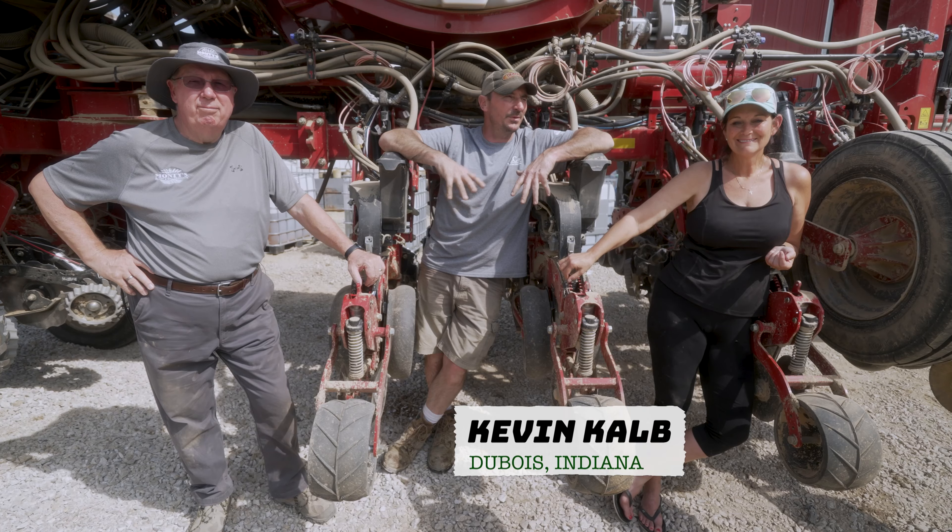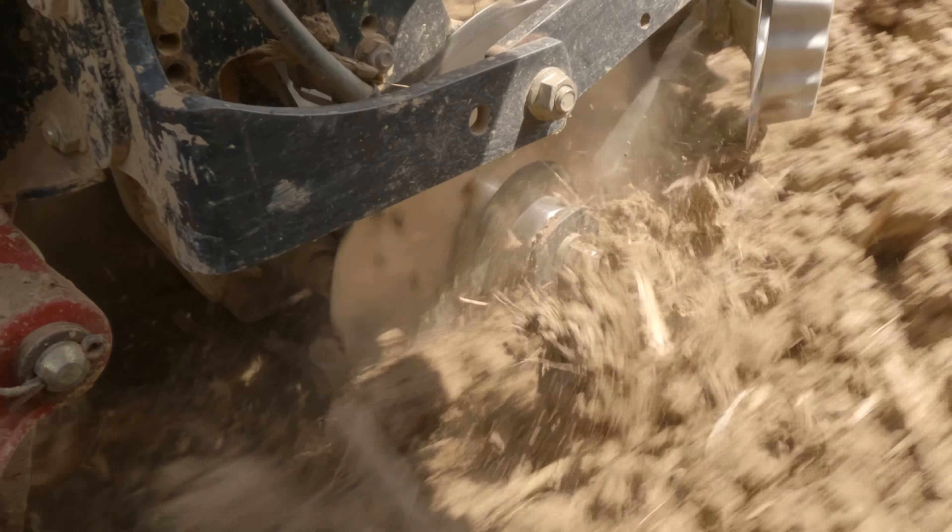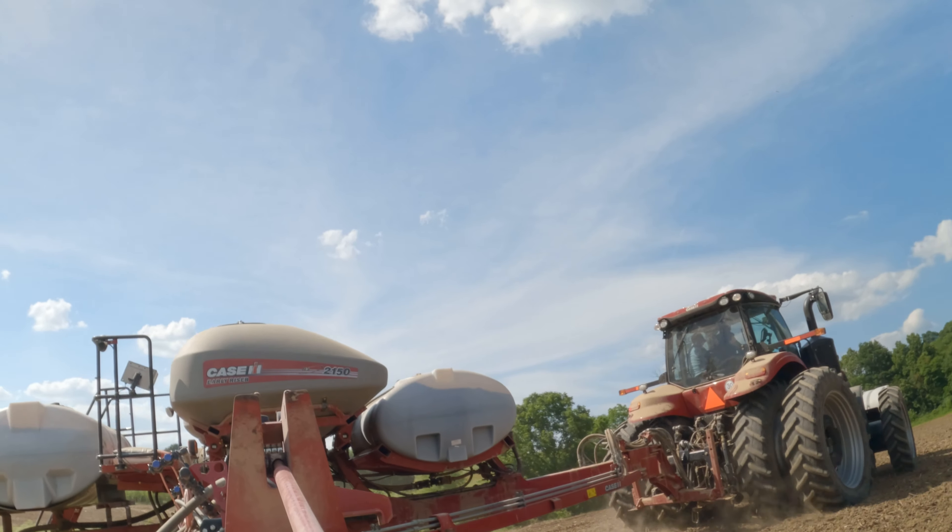Harvest time, woo! Welcome folks to this season of discovering things that's happening on the family farm.